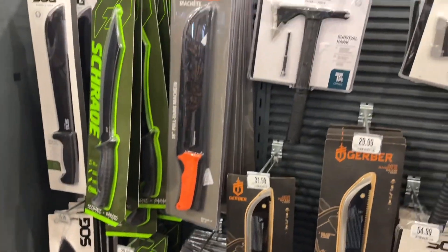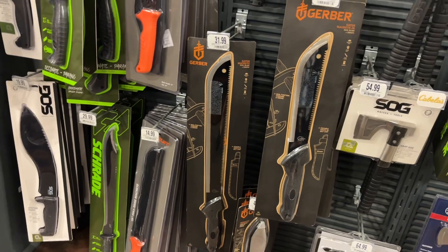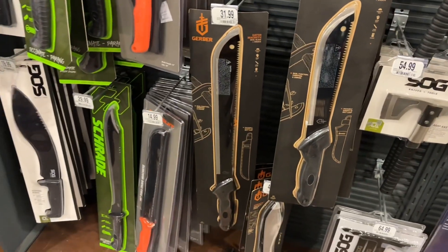For light vegetation work, look at this Gerber one — it's like 32 bucks. Ginormous for the price.